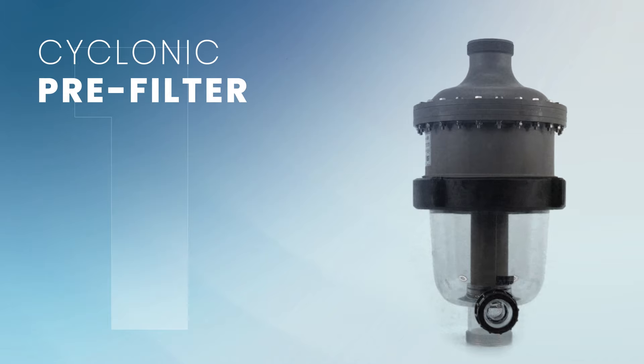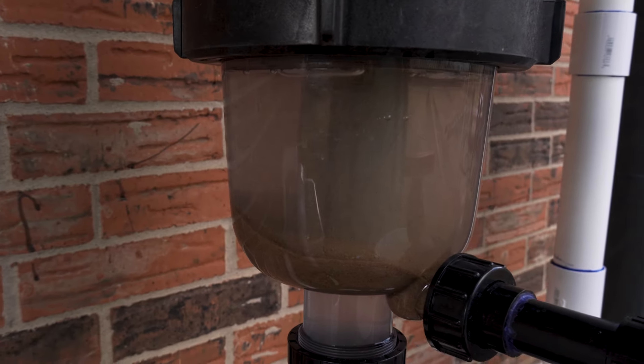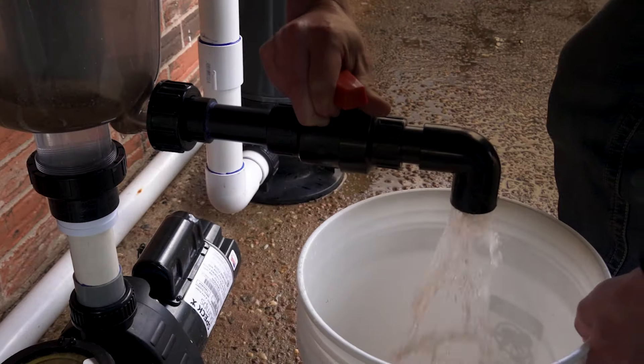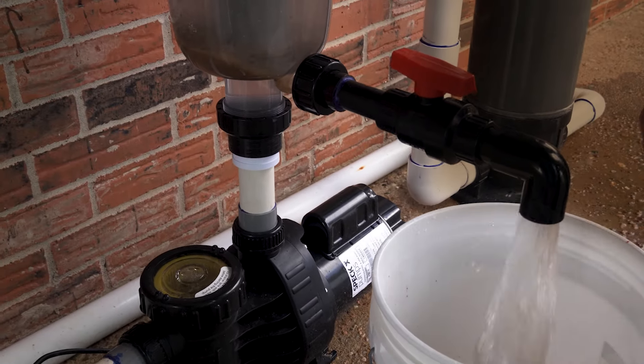First up, the Cyclonic Pre-Filter. This easy add-on supercharges your pool's filtration by capturing about 60 to 80 percent of the dirt that would otherwise clog your filter. It cleans out effortlessly and you'll reduce filter cleanings by four to six times.